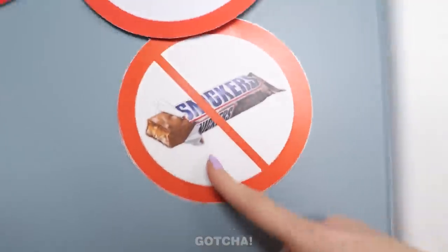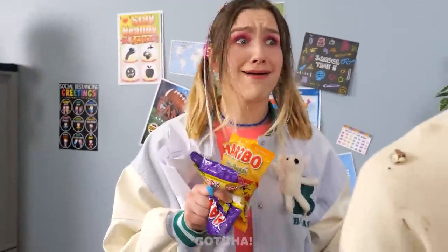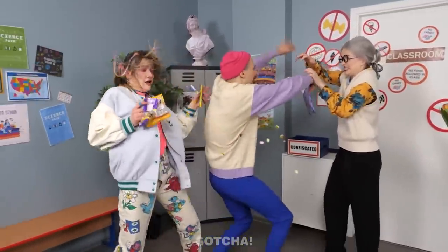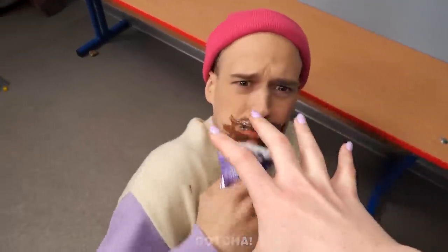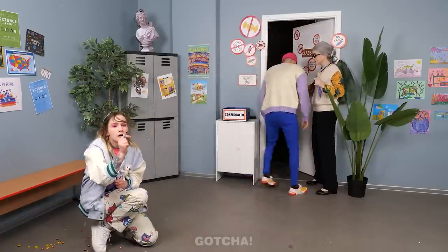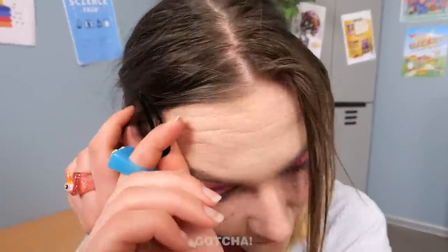The strict teacher arrives for class. A student is still eating breakfast — 'No food allowed in my class!' Victoria is caught with snacks and chocolate. Her sweets scatter everywhere. Anthony is still trying to save his precious chocolate as the teacher confiscates it.